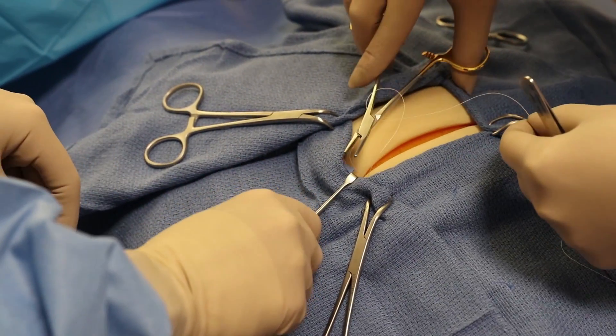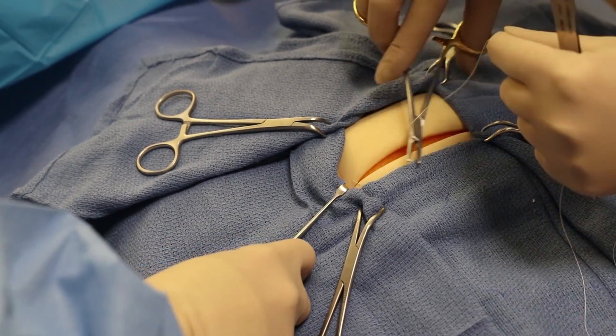Surgical assistants also will help prior to the start of the surgery by prepping the patient, shaving the patient, looking at the chart, and making sure that the surgeon has everything that they need for the procedure.